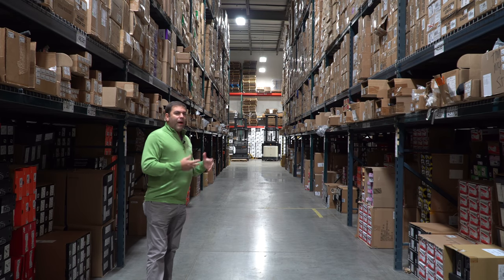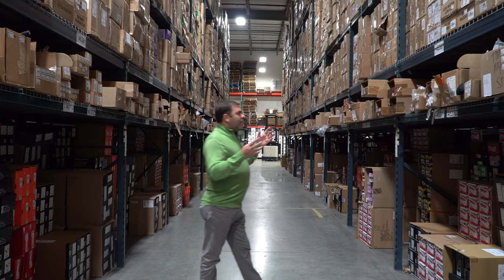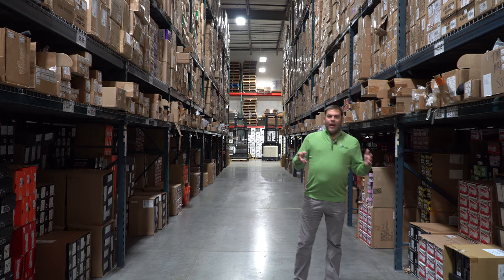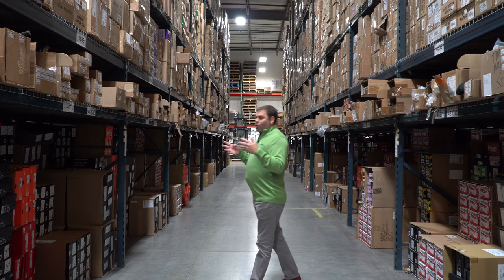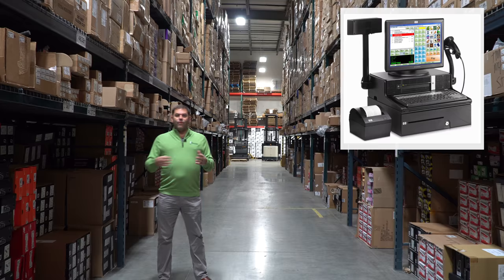Each will be armed with either a bag or a shopping cart and they will have an allotted amount of time to come through the warehouse and fill up their cart. The person with the most retail value in that cart is the winner and gets to go on and do the final.